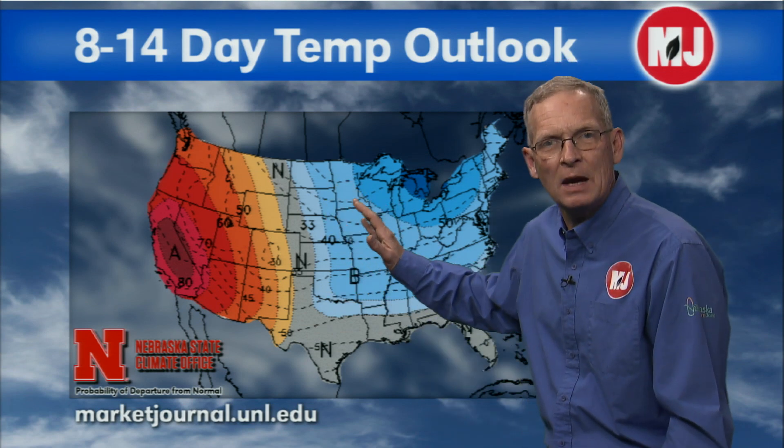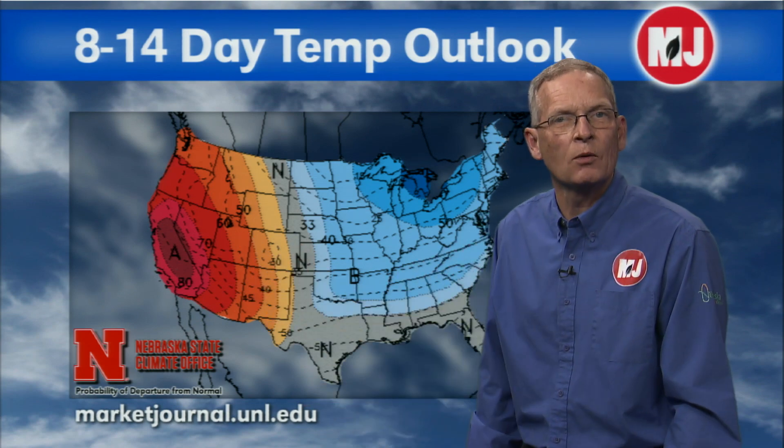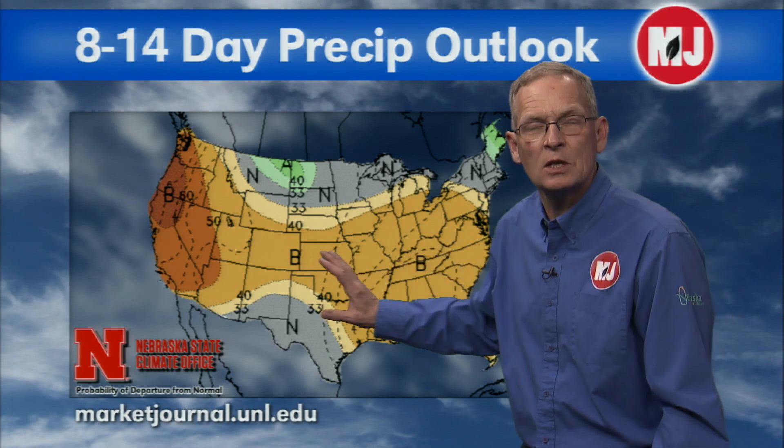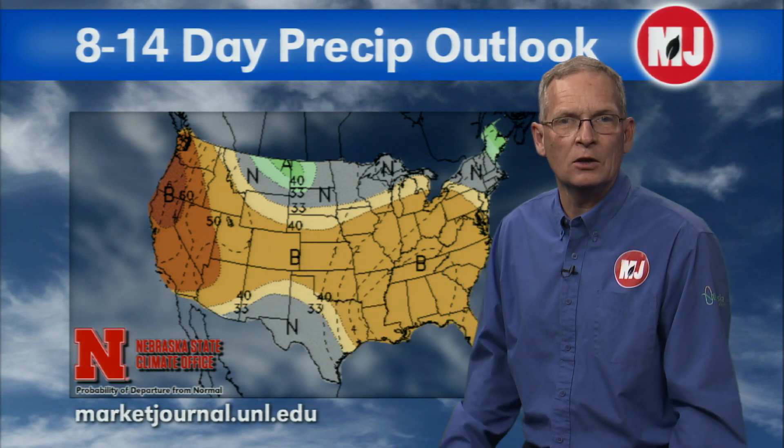As we look at the 8-to-14-day forecast, we are looking for below-normal temperatures primarily because of this trough moving back and forth across our region. The most likely area for below-normal temperature will be extreme eastern Nebraska, with western Nebraska most likely to be well above normal as the ridge tries to build into our region. In terms of precipitation, this is a very concerning picture because we're looking at below-normal precipitation from the west coast to the east coast, with no activity coming into the western United States.